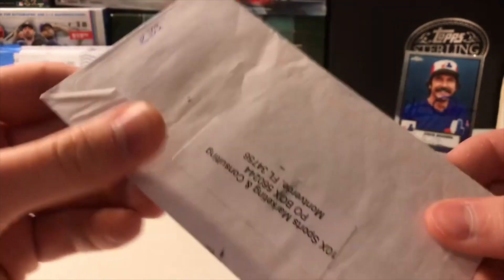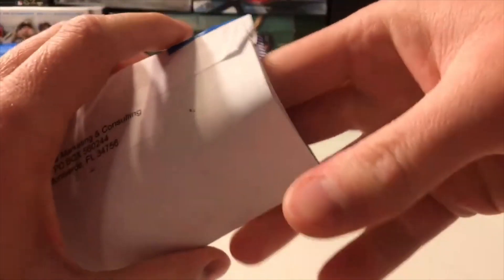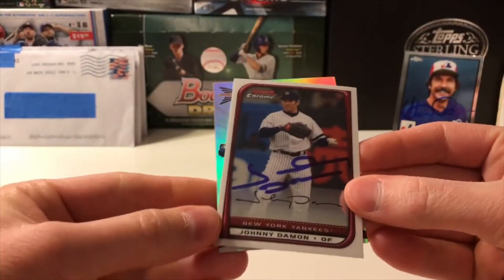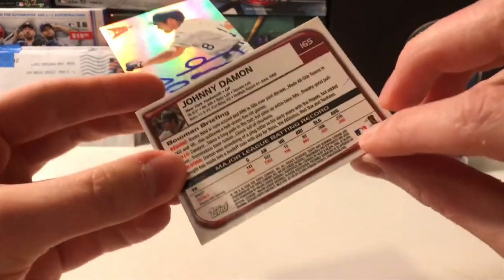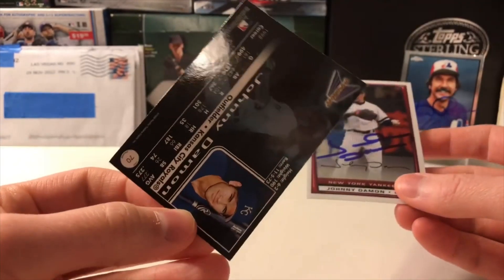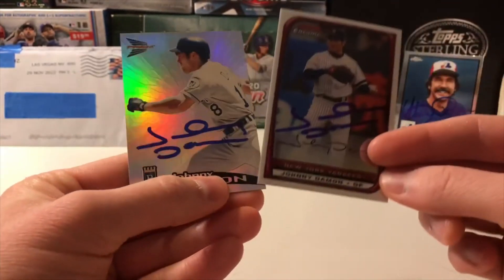Our next return is from Orlando, Florida. Looks like there's some literature in there as well — a little bit of advertising. How about Johnny Damon! Look at that — that's a 2008 Bowman Chrome, blank on the back there, and a 1999 Pacific Prism. I initially guessed 1998 but it's off by a year with Johnny Damon.